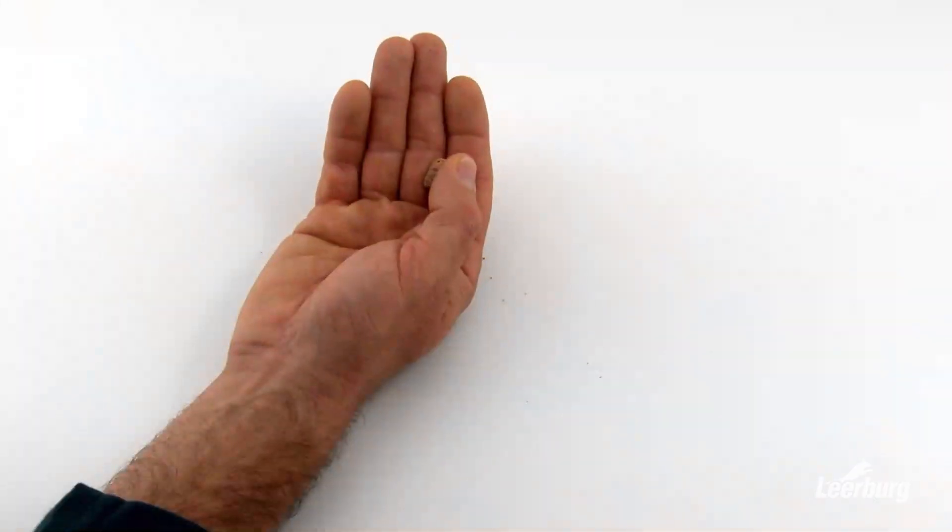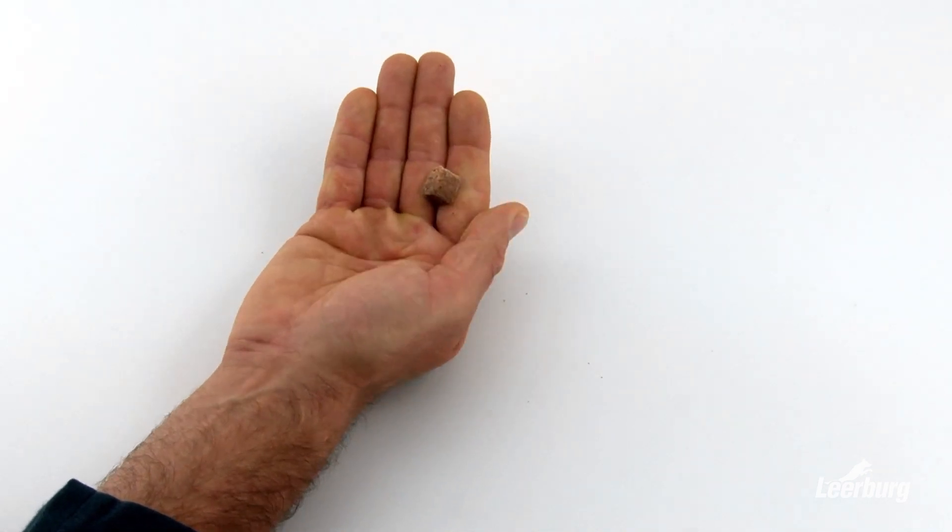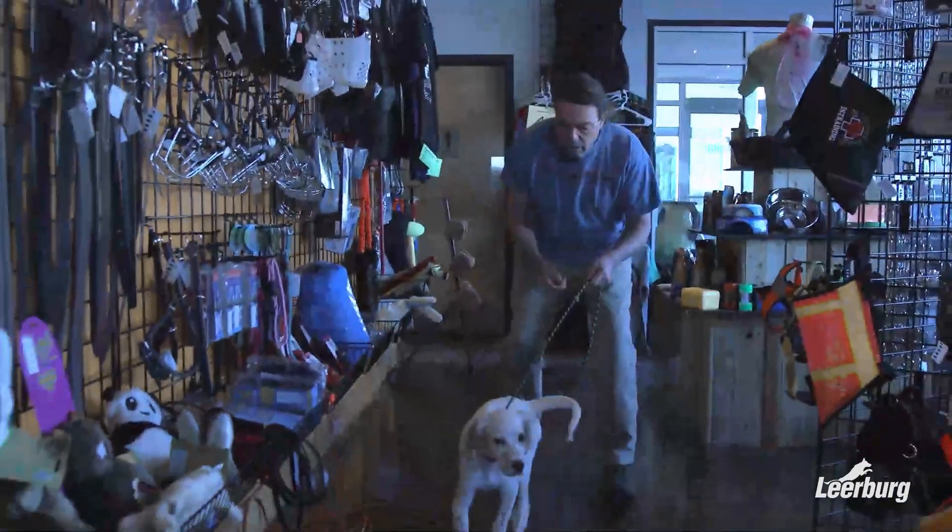I assess things like: if I wave something around, does the puppy want to chase it? If I have food, do they rip the ends of my fingers off, or are they unsure? A lot of puppies that leave the litter haven't had any training — they may not even know how to take food from your hand. I've had puppies fed only from bowls and the ground, so the first time you offer food in your hand they start sniffing the ground looking for it. You go through those basics and quickly get an idea of where to put your energy.